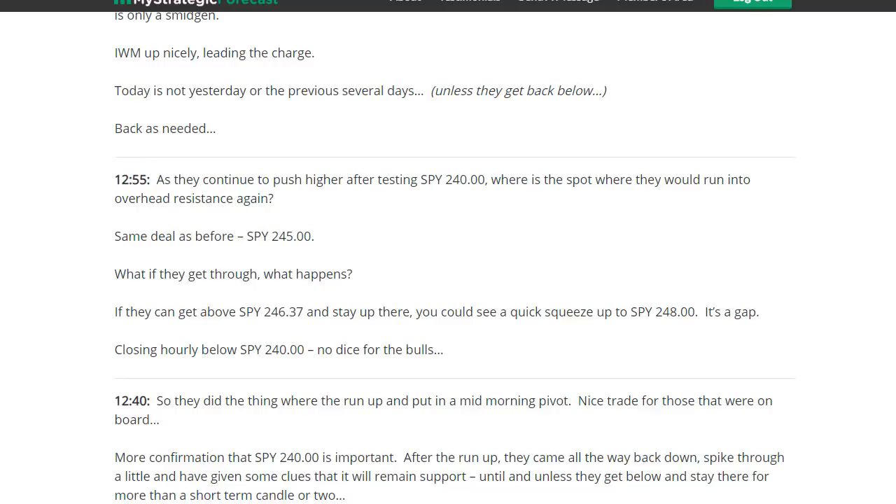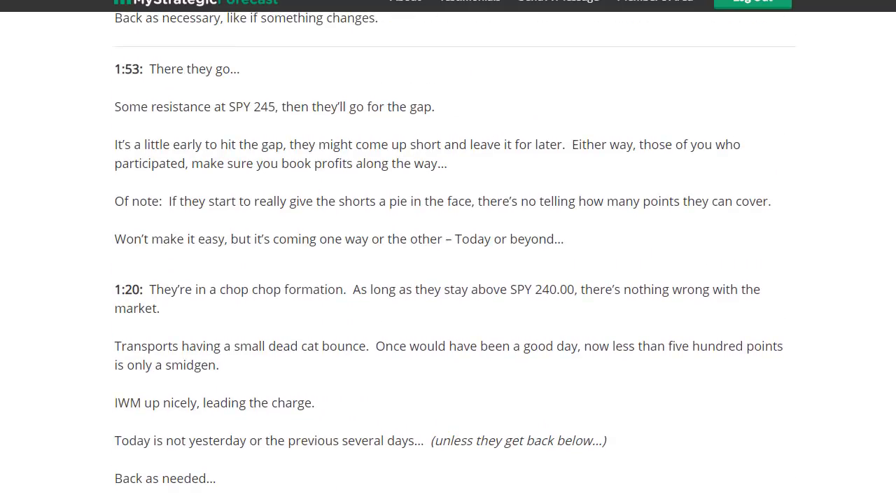You can see at 12:55, as they continue to push higher after testing 240, where will they run into overhead resistance again? Same deal as before — 245. What if they get through? If they can get above SPY 246.37, which was a previous high, and stay up there, you can see a quick squeeze to 248 which is a gap. Closing hourly below 240, no dice. At 1:53 — there they go — same resistance at SPY 245. If they can get through, they'll go for the gap. It's a little early to hit the gap; they might come up short and leave it for later. Either way, make sure you book profits along the way.